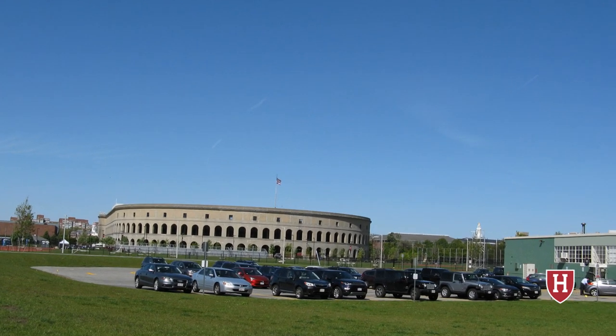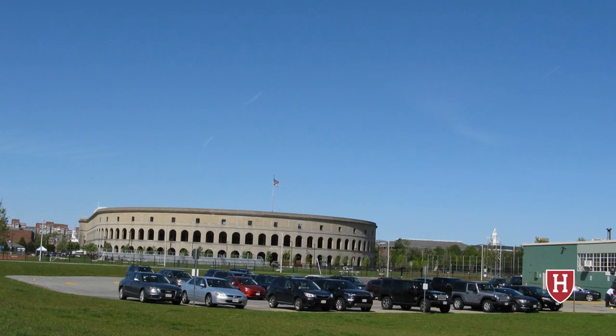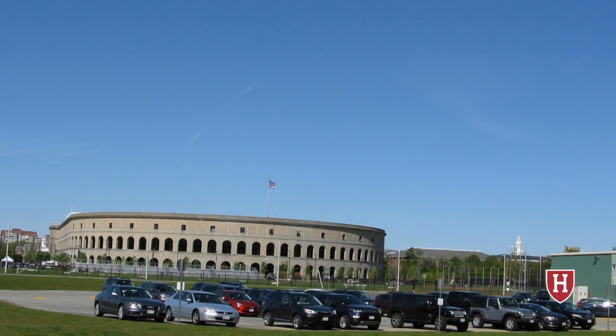Harvard Stadium is located in a sports complex of Harvard's other facilities, including the baseball field, and it's adjacent to the Harvard School of Business.